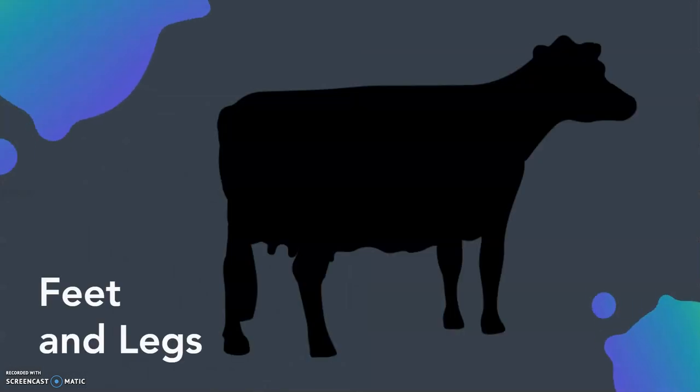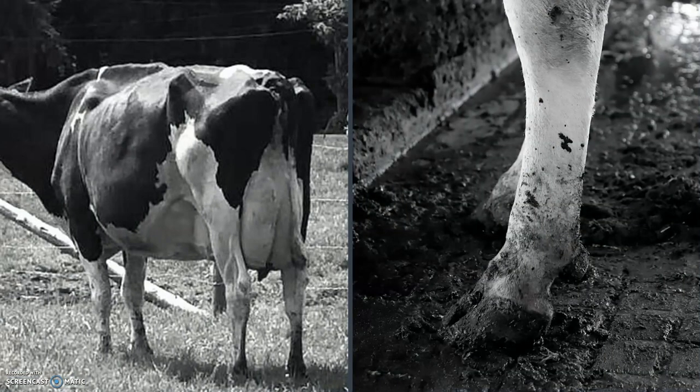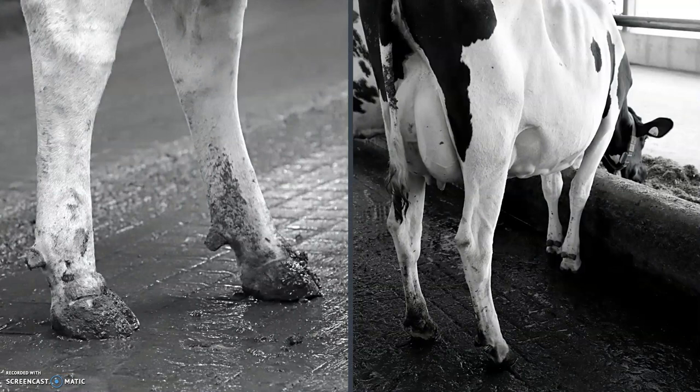Finally, let's look at feet and legs. Traits like heel depth, foot angle, front leg front view, and rear leg side and rear view are scored in this section. Perhaps the most obvious reason for good feet and legs is so she remains mobile, giving her accessibility to the feed bunk, access to water, and shows good reproductive cycles. Good feet and legs also provides resistance to lameness and foot disease. Classifiers are looking for widely placed legs, steep and deep foot, straight tracking locomotion, and ease of movement.